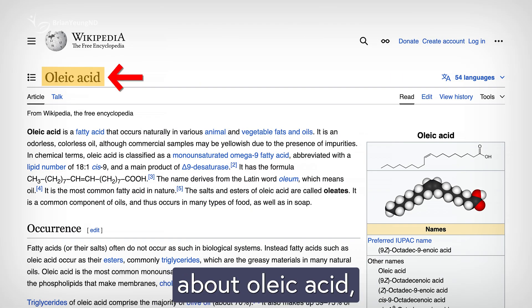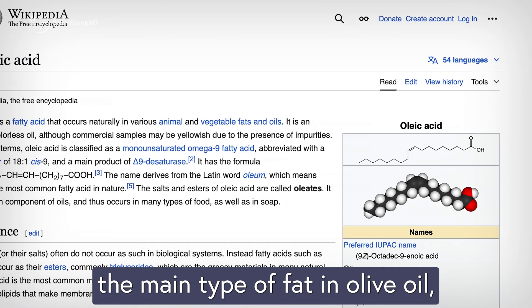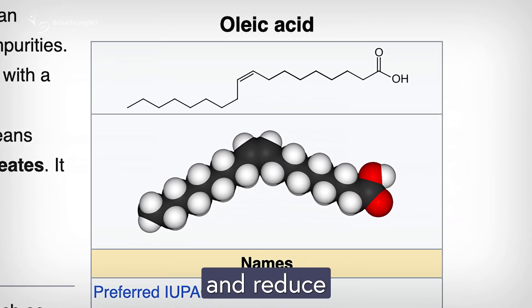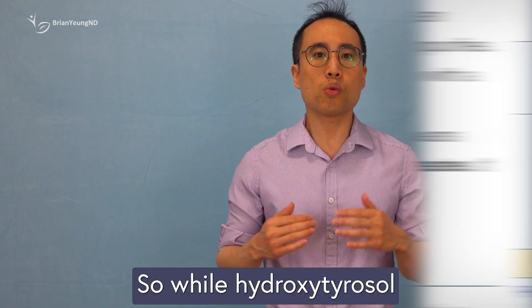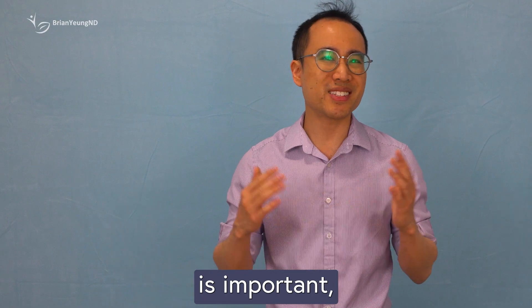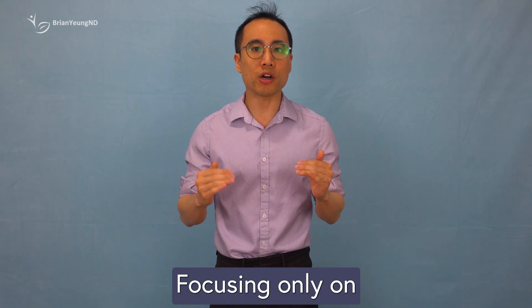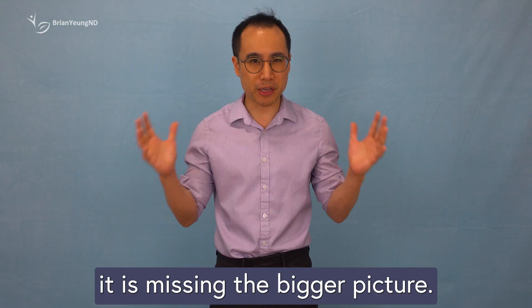And we can't forget about oleic acid, the main type of fat in olive oil, which is known to lower blood pressure, improve cholesterol levels, and reduce the risk of heart disease. So while hydroxytyrosol is important, it's not the whole story. Focusing only on it is missing the bigger picture.